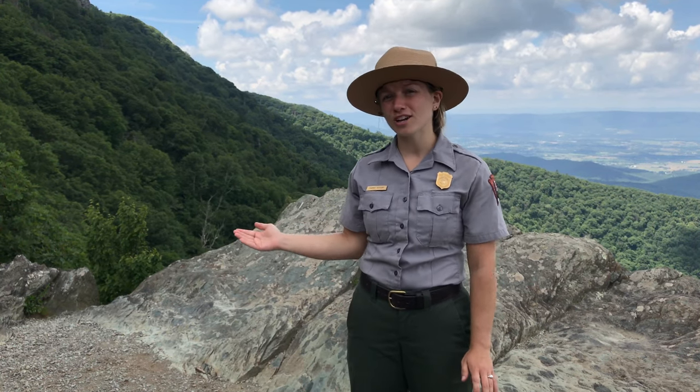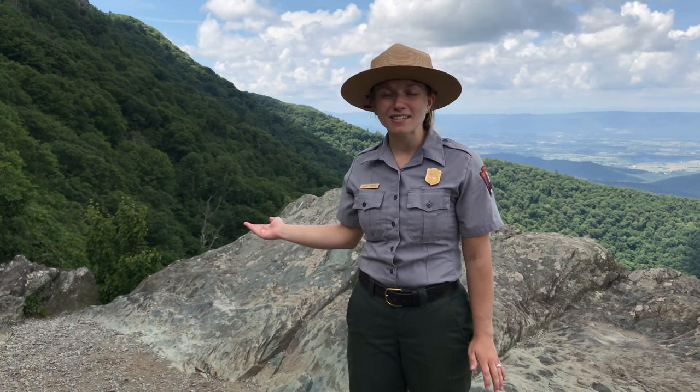Shenandoah National Park, like all of the over 400 National Park sites, helps to protect these special places, what lives inside them, and the stories of the past, present, and future. Here in Shenandoah we help to protect over 300 different species of animals that live here.